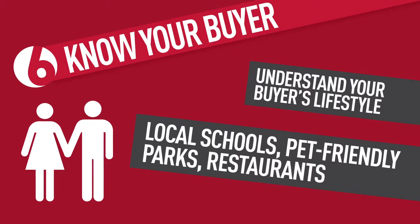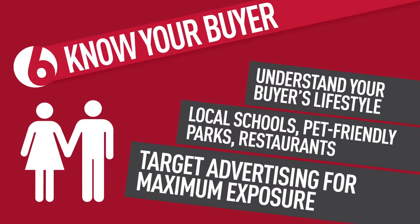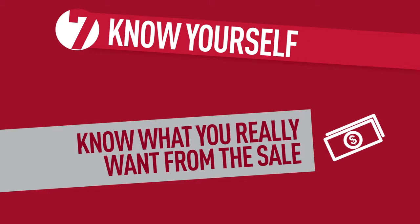Tip six: know your buyer. Build a buyer profile so you can better understand what kind of lifestyle they're looking for in a home or investment — for example, local schools, pet-friendly parks, restaurants, and the advertising media that your buyers consume — to give your property maximum exposure.